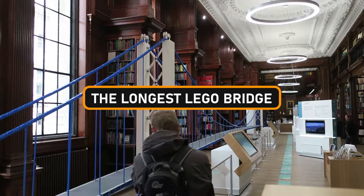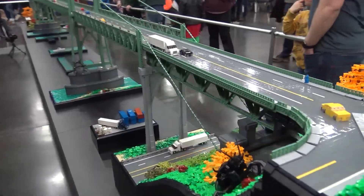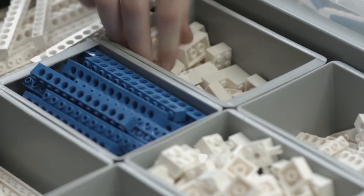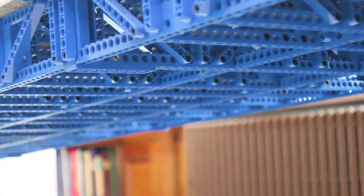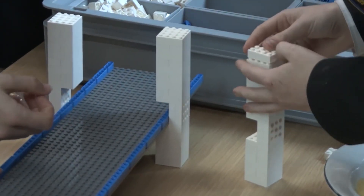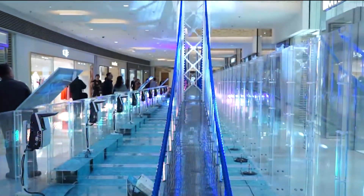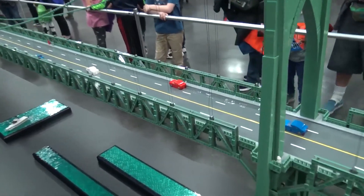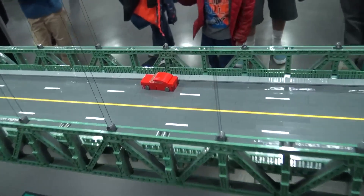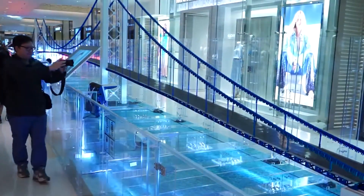Our journey leads us to the astounding realm of the longest LEGO bridge — a structure so colossal it might just make your jaw drop to the floor. This is a masterpiece that stretches a mind-boggling 111 feet and 6 inches, with a whopping 55 feet of it proudly defying gravity, hanging in the air without any support. It's like something out of a LEGO wizard's dream.